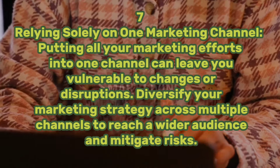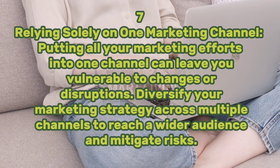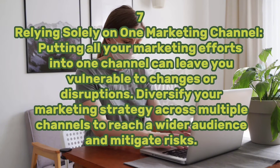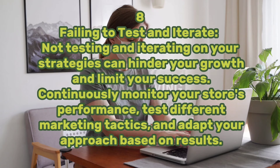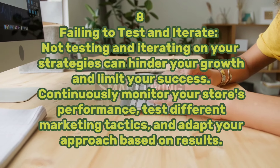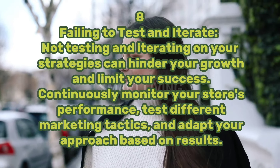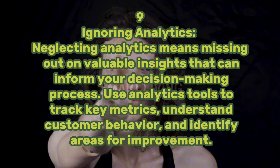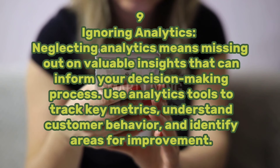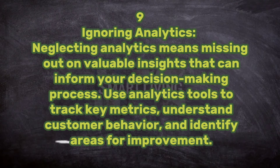Seven: relying solely on one marketing channel. Putting all your marketing efforts into one channel can leave you vulnerable to changes or disruptions. Diversify your marketing strategy across multiple channels to reach a wider audience and mitigate risks. Eight: failing to test and iterate. Not testing and iterating on your strategies can hinder your growth and limit your success. Continuously monitor your store and test different marketing tactics, adapting your approach based on results. Nine: ignoring analytics. Neglecting analytics means missing out on valuable insights that can inform your decision-making process. Use analytics tools to track key metrics, understand customer behavior, and identify areas for improvement.